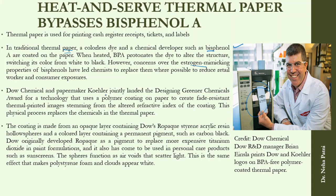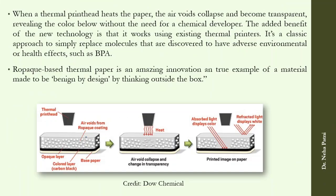Dow Chemical and Paper Mikkeli Cola have jointly developed a technology using a polymer resin called Ropac styrene-acrylic resin coated on the paper. When the thermal printer heats the paper, a carbon black coating with an opaque layer is present; the air voids collapse and become transparent, revealing the color below — no chemical developer needed. This is an amazing innovation, benign by design and thinking outside the box.